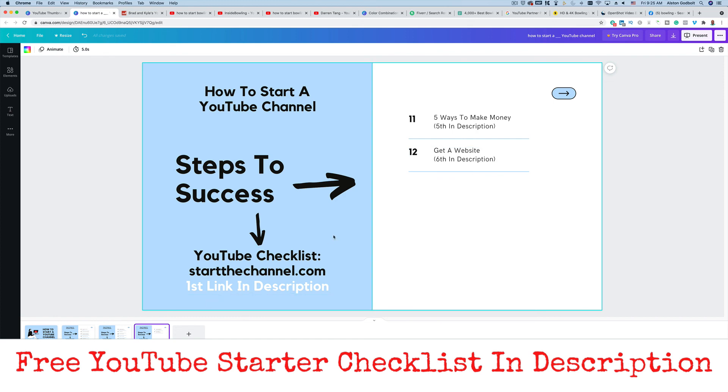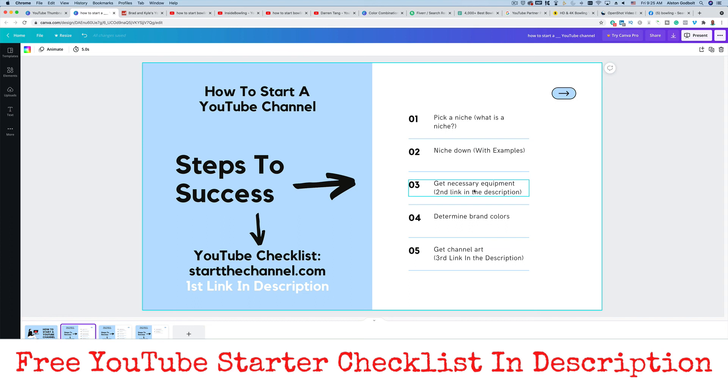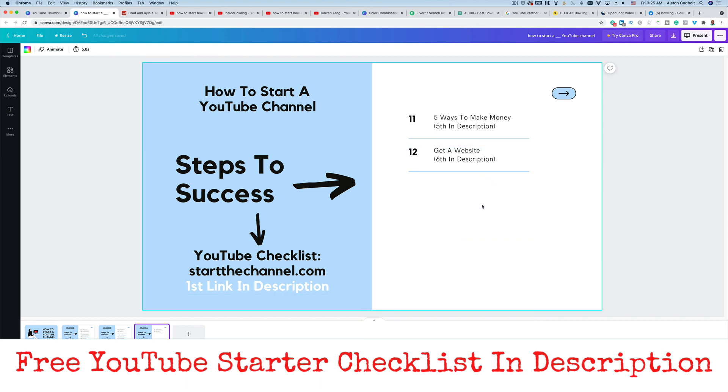Be sure to check out all of the links in the description. The first is for that free YouTube checklist — a step-by-step guide on how to get started. The second link is a list of necessary equipment and my recommendations. The third link is the channel art guide. The fourth link is the keyword research Chrome extension. The fifth link covers all of the different ways to make money — there are more than five, believe it or not. And the sixth link is for getting a website. Be sure to like, subscribe, and ring the bell if this video helps you out. Thanks for watching and we'll see you tomorrow.